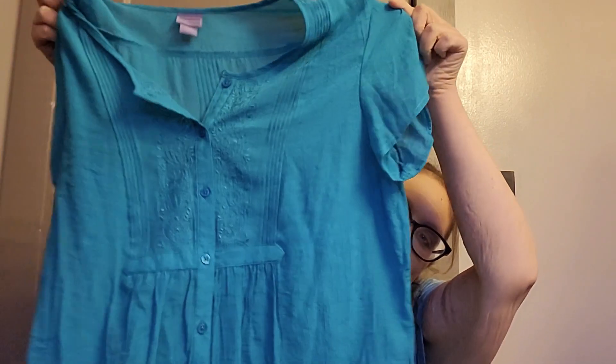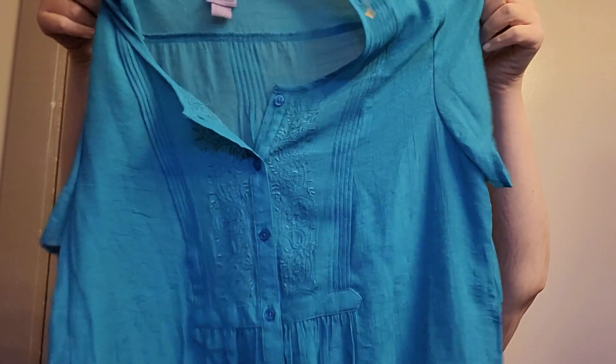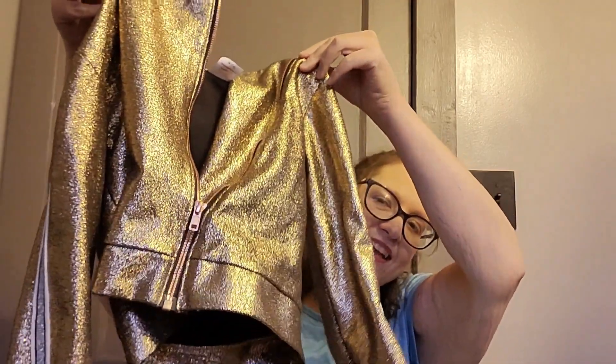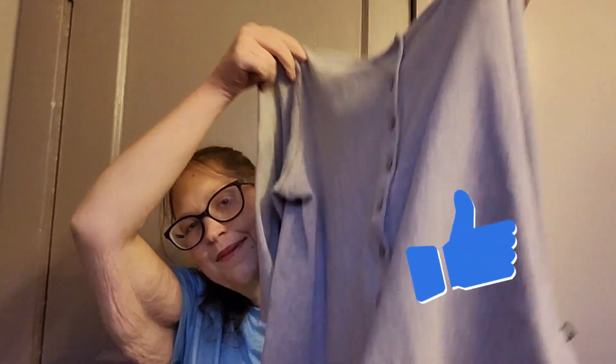I got this shirt. I got my daughter this jacket — it's going to be too big but we're just going to save it for later. I got myself a cardigan. I have POTS and I'm always cold, so I cannot get enough cardigans. I was thrilled to find one for $0.50.